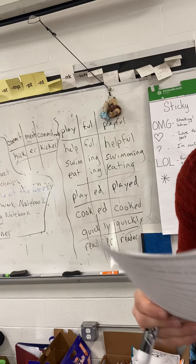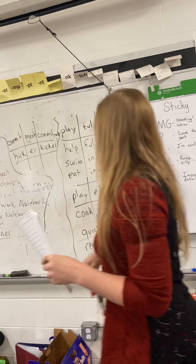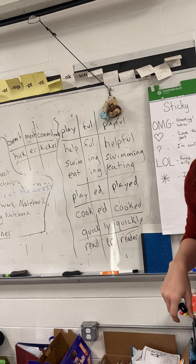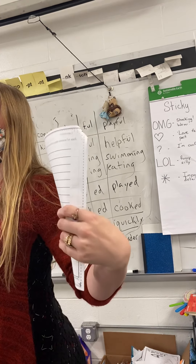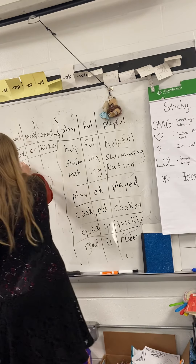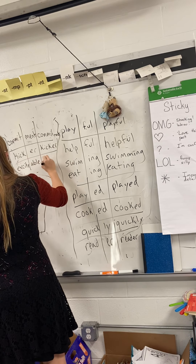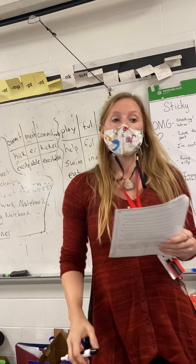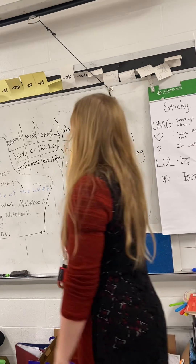We did not use excite, nor did we use able. So what could we say? Excitable. You're going to have to add this one because that's the one we didn't add as a suffix. Make it on the bottom or something — at least add excitable and commitment, because you didn't use those suffixes at all and you used some a couple of times.